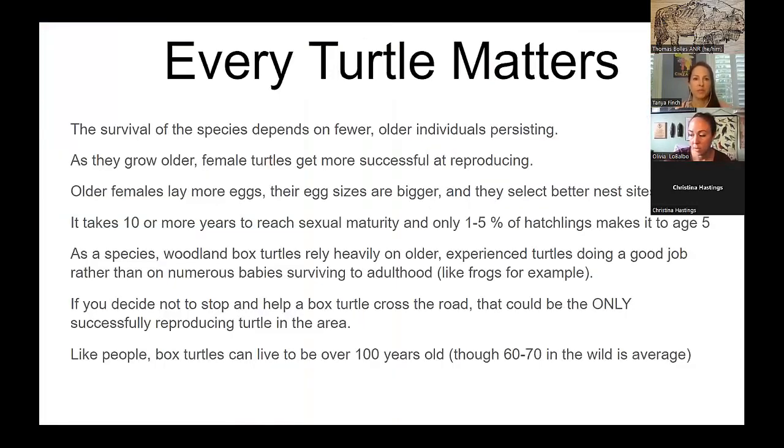Many people may not notice the loss since they still find a few adults walking around, but not enough young are produced to compensate for natural loss plus that associated with human activities. The population continues to slowly decrease. Each turtle really matters. The survival of the species depends on older individuals — females get better at reproducing as they age, laying more and larger eggs with better nest sites. It takes them 10 years or more to reach sexual maturity, and only 1–5% of hatchlings make it to age 5. So if you decide not to stop and help that box turtle cross the road, it could be the only actively reproducing female in the area.